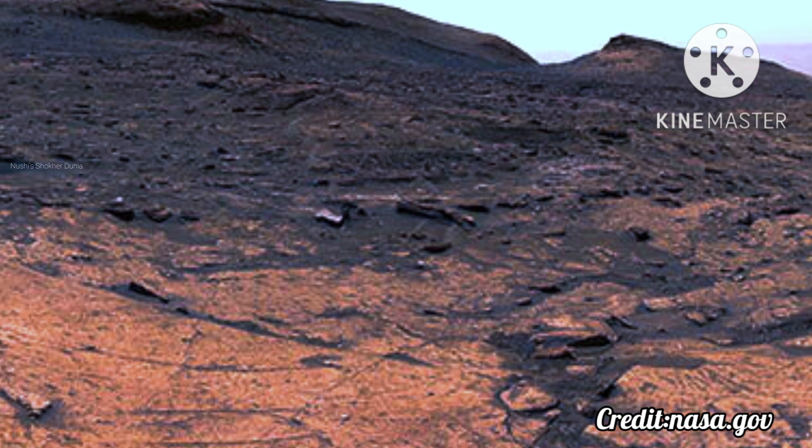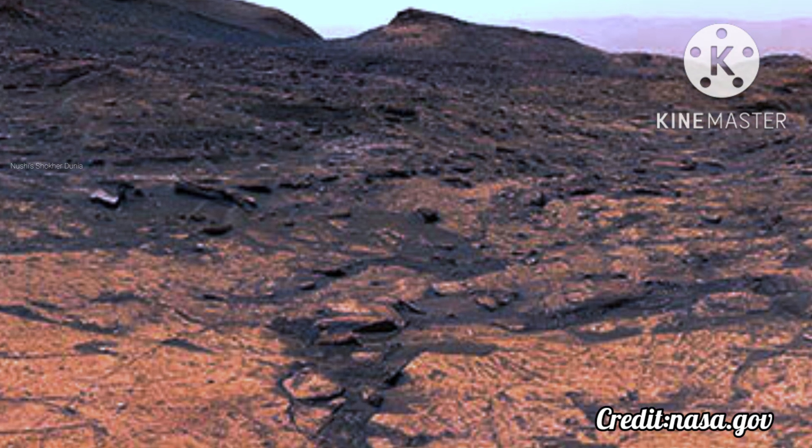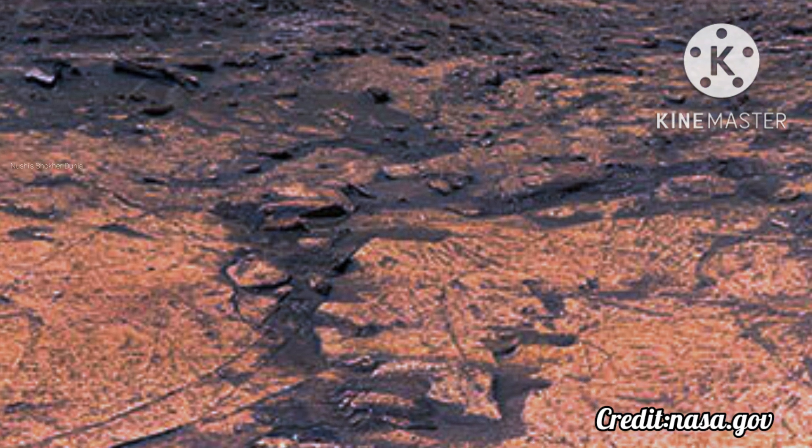Curiosity's 360-degree panorama of the Avanovero drill site. NASA's Curiosity Mars rover used its mast camera, or Mastcam, to take this 360-degree panorama at the Avanovero drill site. The panorama is made up of 127 individual images taken on June 20, 2022, the 3,509th Martian Day, or Sol, of the mission.